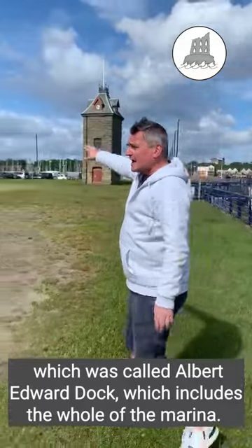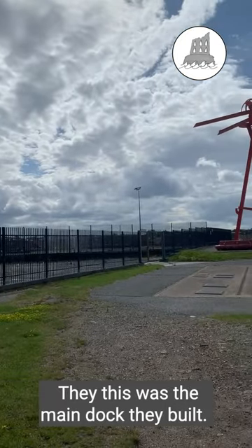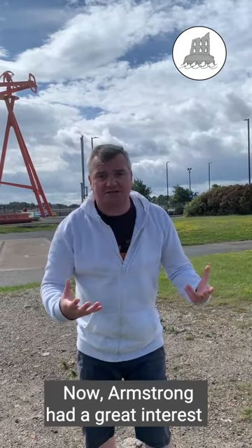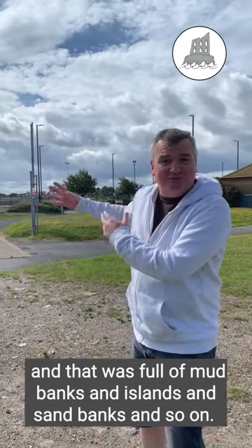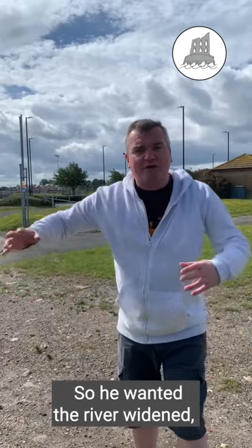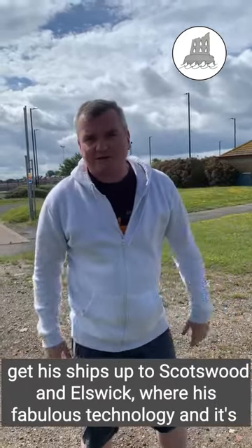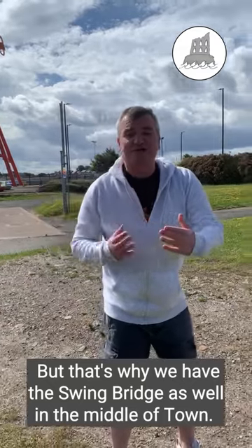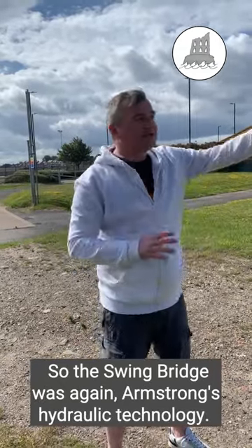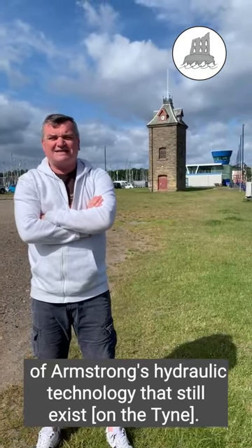The other thing they did was build docks — staiths and docks — and this dock here, called Albert Edward Dock, is massive, with this amazing lock technology built by Armstrong. Armstrong had a great interest in the Commission because his works were up at Elswick, way beyond the Tyne Bridge, amid mud banks and sand banks, so he wanted the river widened, deepened and straightened. That's also why we have the Swing Bridge in the middle of town — Armstrong's hydraulic technology again. These two are the only surviving examples of Armstrong's hydraulic water technology.